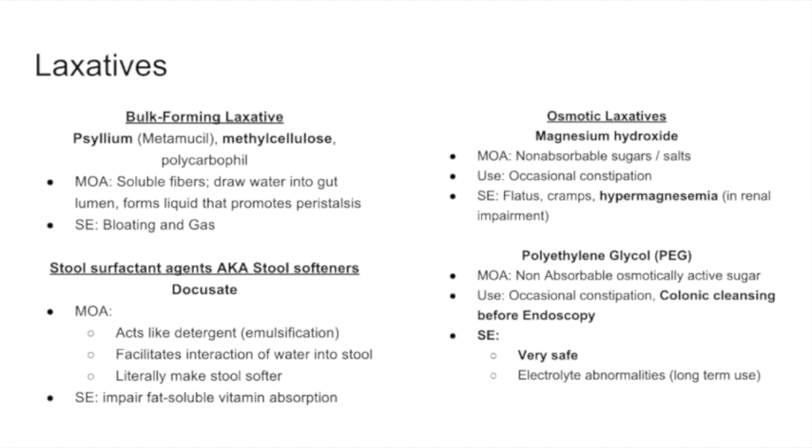I want to make a distinction between bulk-forming and osmotic laxatives. Bulk-forming agents — psyllium, which is the main ingredient in Metamucil, and methylcellulose — are soluble fibers. You mix these powders into a glass of water and drink them. This helps draw water into the gut lumen and promotes peristalsis.